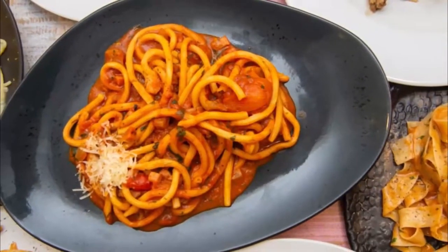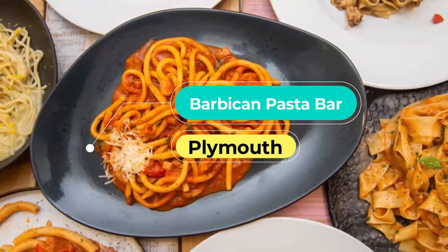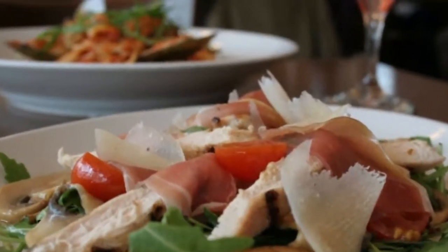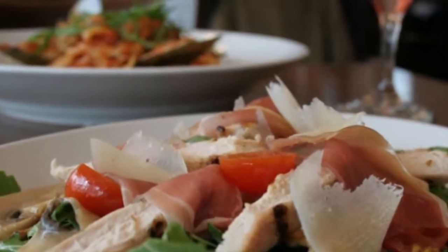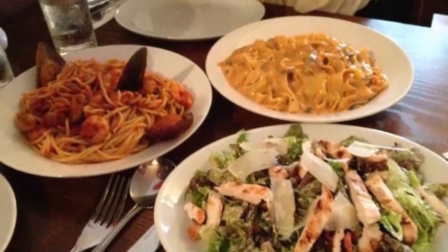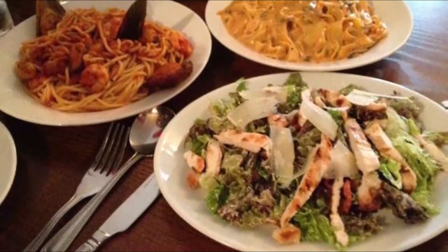Number 4: Barbican Pasta Bar. Located in the historic Barbican, this award-winning venue is a family-owned restaurant. The Barbican Pasta Bar has an extensive menu filled with high-quality Italian dishes like fresh pasta, hand-crafted pizzas, and grilled and pan-fried meat dishes, and each meal is made with the freshest ingredients.